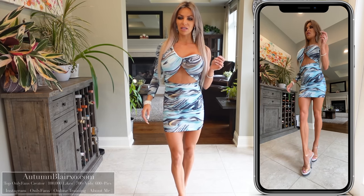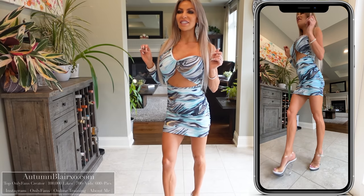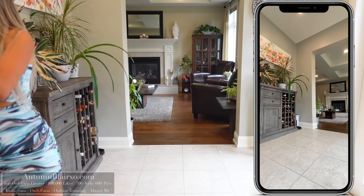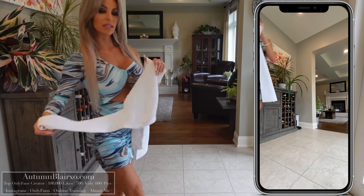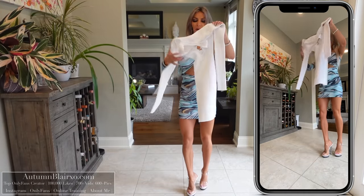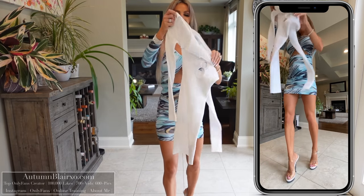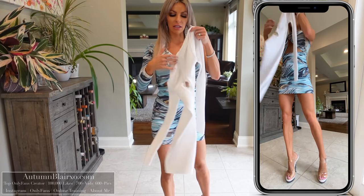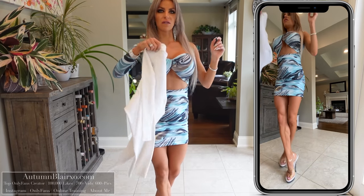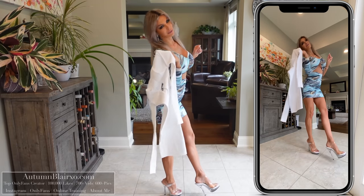For our third dress of the day, we have a white dress from Bershka. The next two dresses are actually both white dresses from Bershka. I would describe this one as more of a sweater style dress — it's got a nice little accent ring in the middle and some long sleeves. Let's get dress number three on.